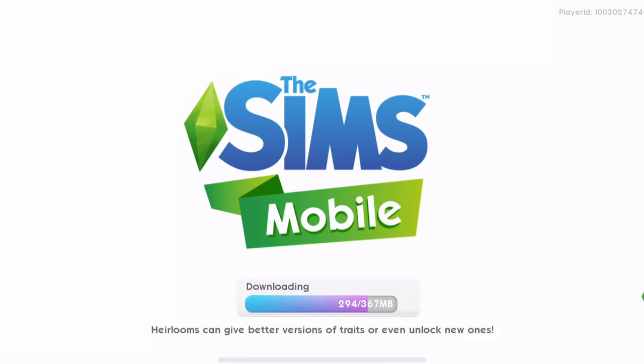Hi guys, my name is Greena Gemsgull and we have a new update in the Sims Mobile. You can see my game is almost finished downloading the new update. This update comes out on the 21st of August 2018.